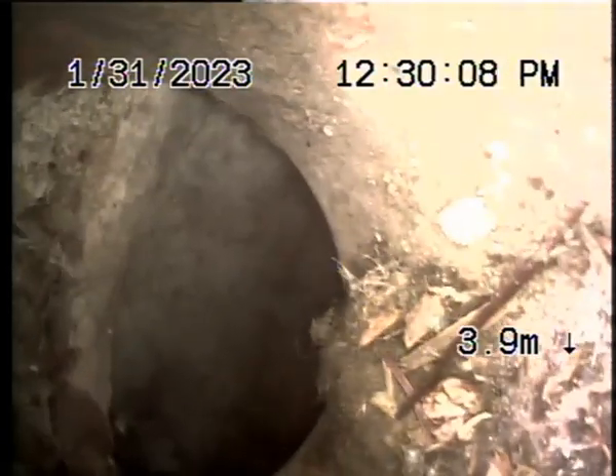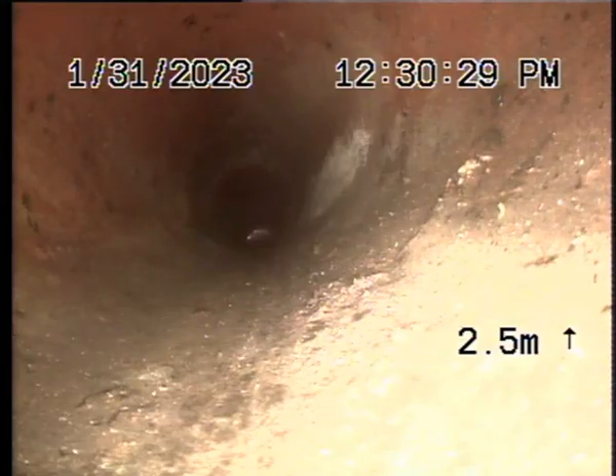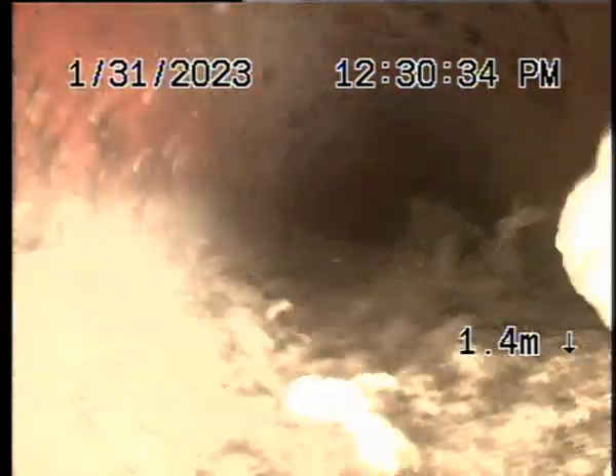This is where it joins into the floor waste, and it's clear — amazingly clear. A bit of rubbish, but this is just at the bottom of the downpipe. No roots. All good.